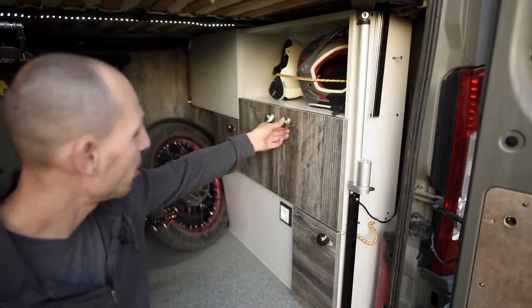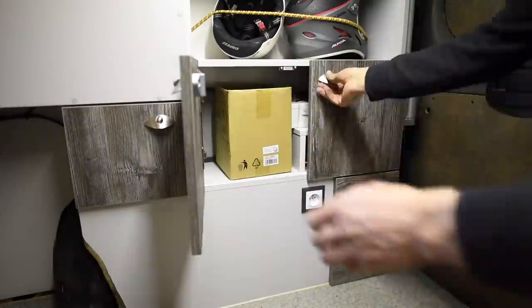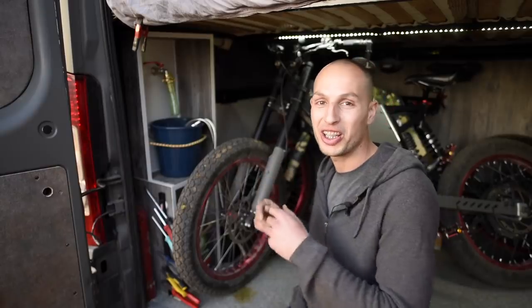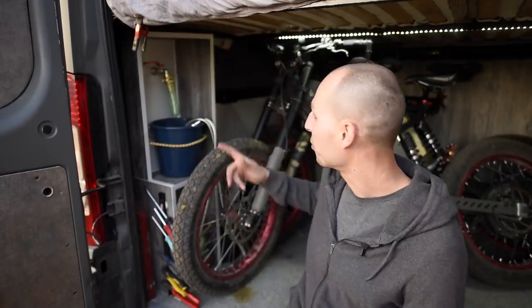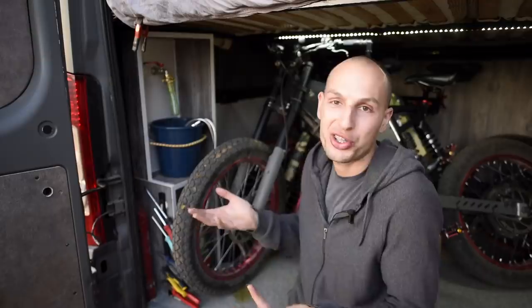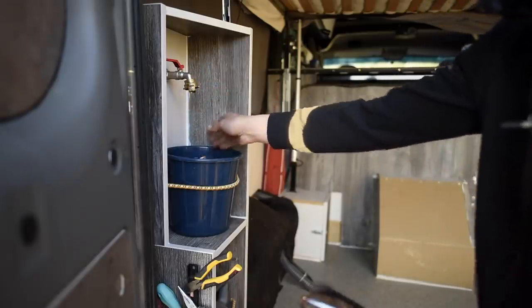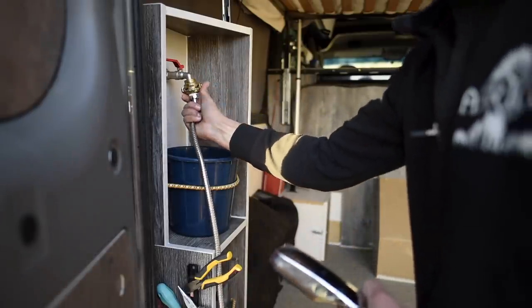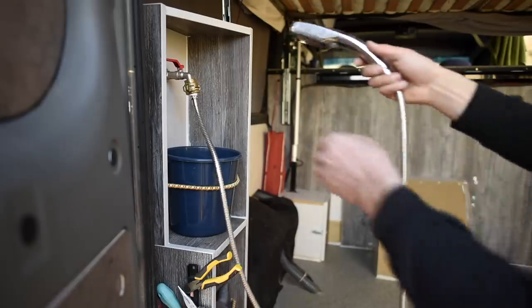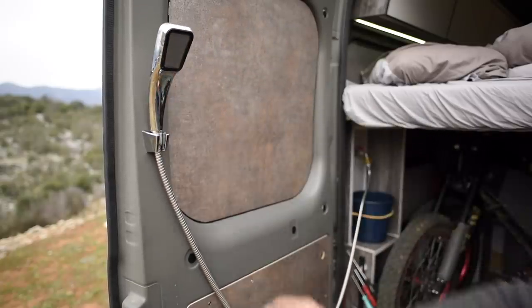I usually carry a bunch of basic tools for maintenance and servicing, and everything is organized here. This is my utility sink that I love — it's convenient because when I come back from riding I can wash my hands without going around to the kitchen. I also have a shower head that clicks onto the door so I can shower right here.